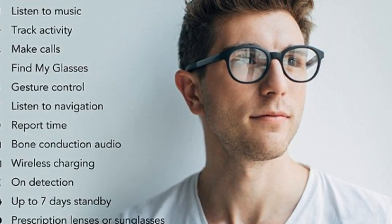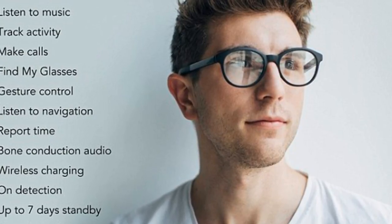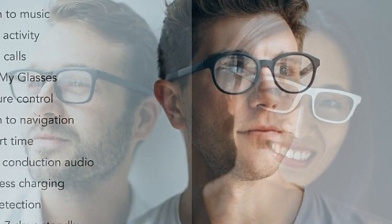The Vue smart glasses have already raised more than $890,000 from supporters on crowdfunding website Kickstarter. The glasses are controlled by a touch interface embedded on the side of the frames, which means you can tap or swipe on the frames to perform various functions. You can also customize control settings on the ViewMobile app.